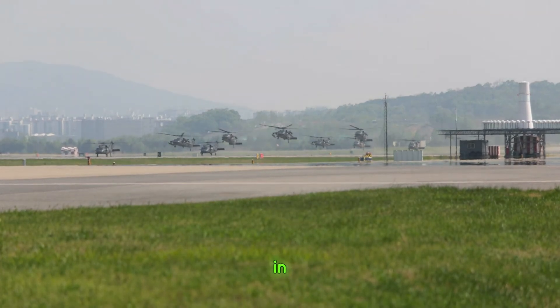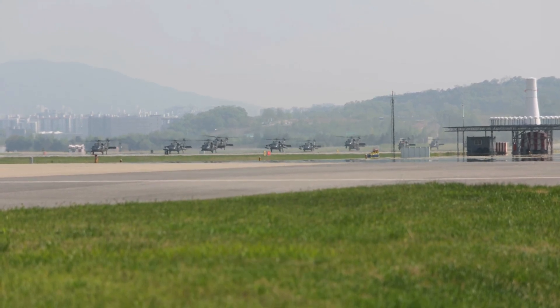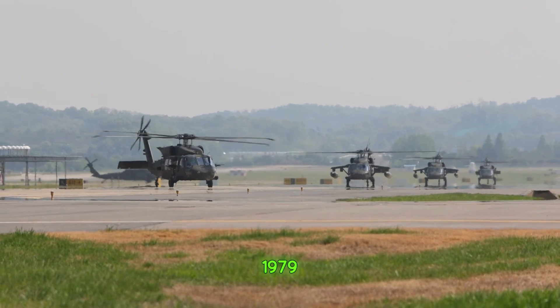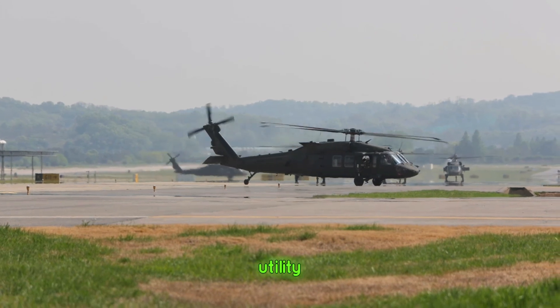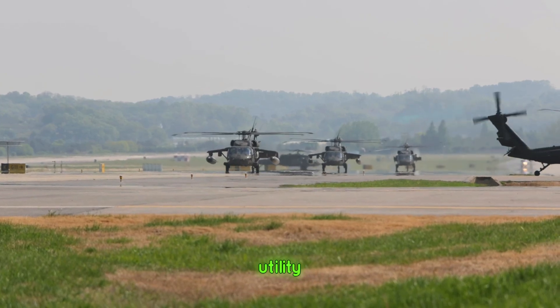The story of the Blackhawk begins in the 1970s, when the U.S. Army needed a more advanced and versatile utility helicopter. Enter Sikorsky Aircraft with the UH-60 Blackhawk. First introduced in 1979, this helicopter quickly became a game-changer — designed for utility, speed, and durability, replacing the aging UH-1 Huey as the Army's main utility helicopter.